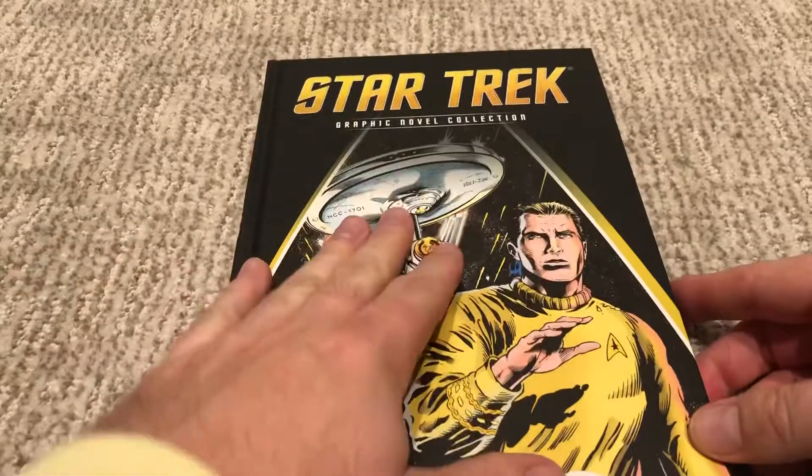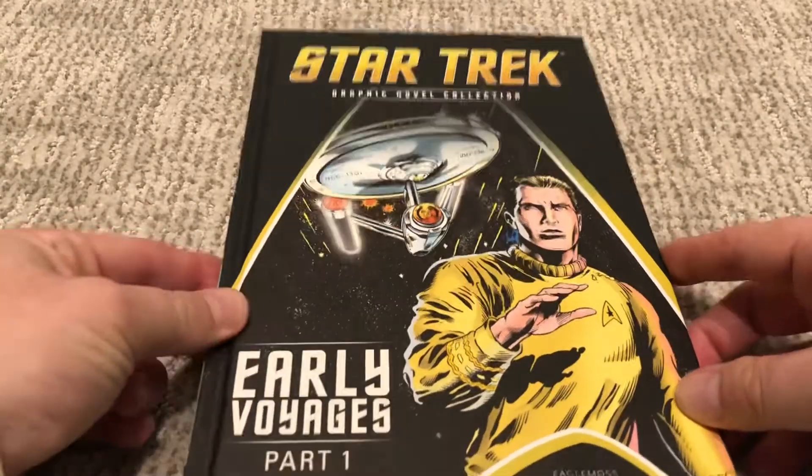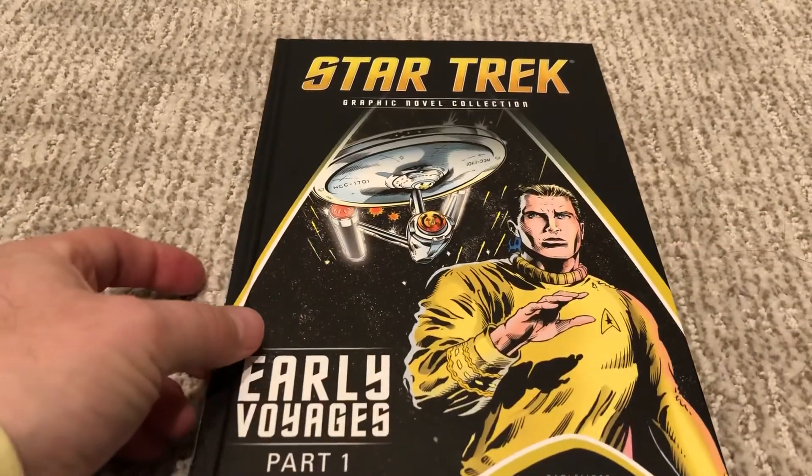This is a nine out of ten — this was some of my favorite reading of the last month, very enjoyable. Hit that like and subscribe button; we'll be back soon.